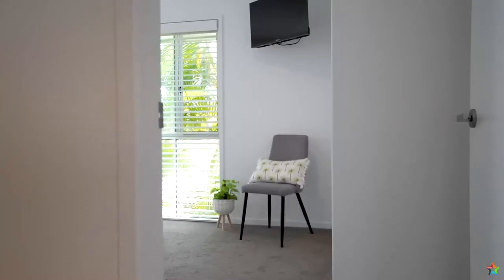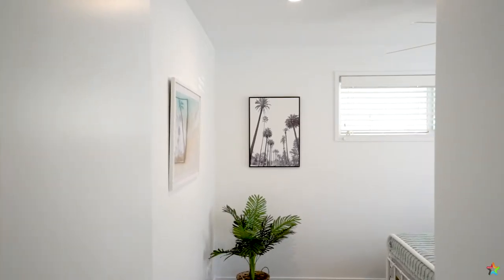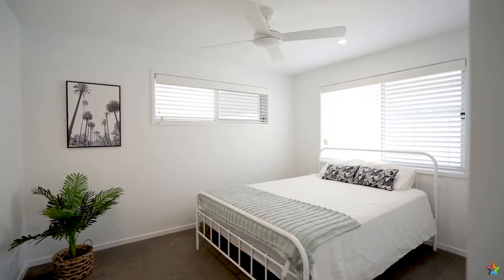This absolutely immaculate four-bedroom plus study, ensuite, and sparkling pool home in the heart of Burley Waters is ready to be moved into and enjoyed.